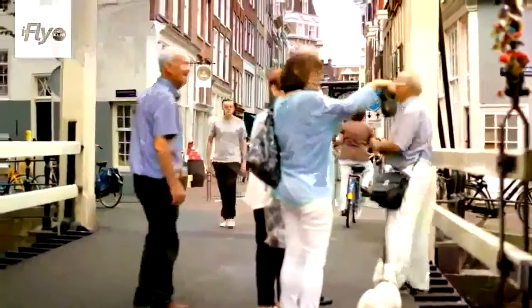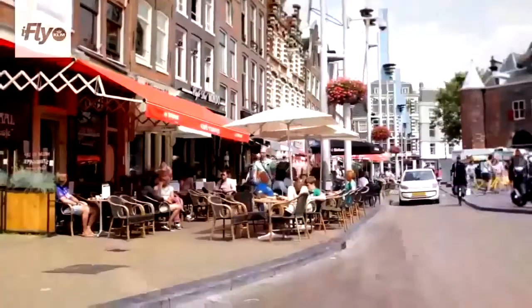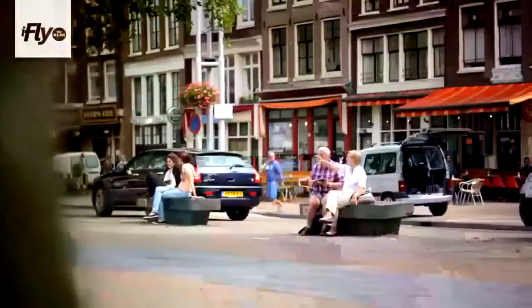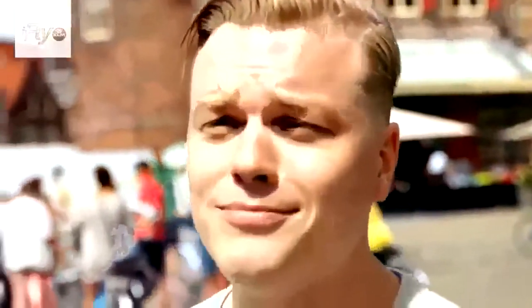We are now in the center of the Newmarket area, the actual Newmarket. You can see it's one of the oldest parts of Amsterdam — if you look at the houses, everything comes together here. And now we're going to have my first coffee of the day. We're going to do that at Latij, it's my favorite coffee bar. It's just around the corner, let's go.